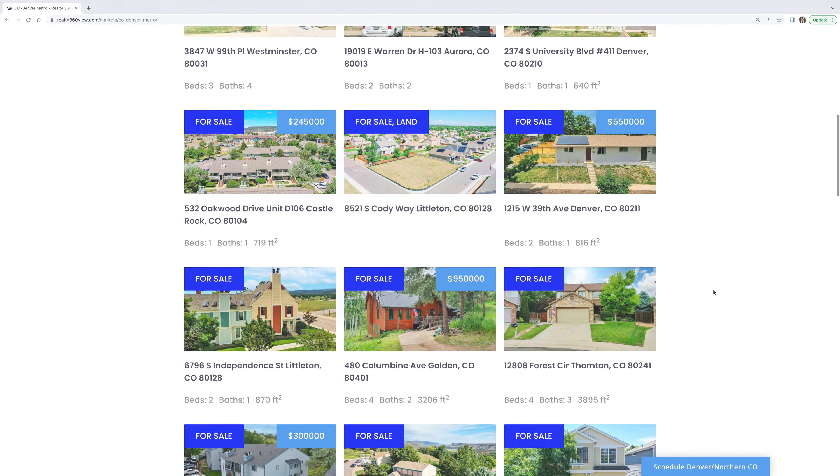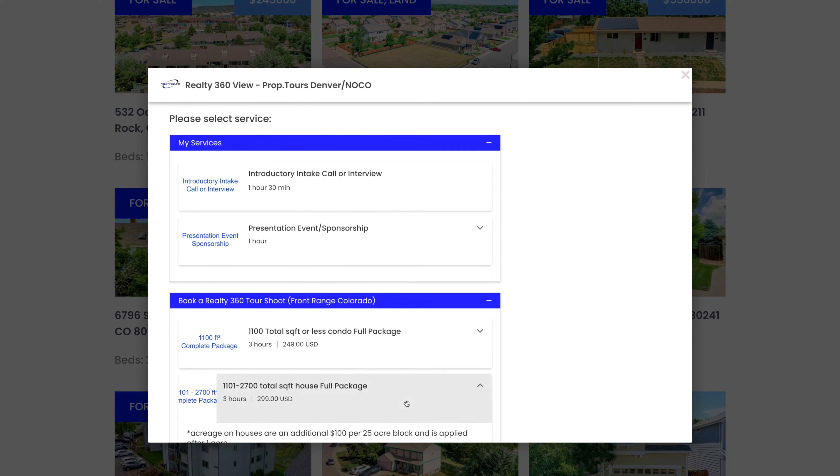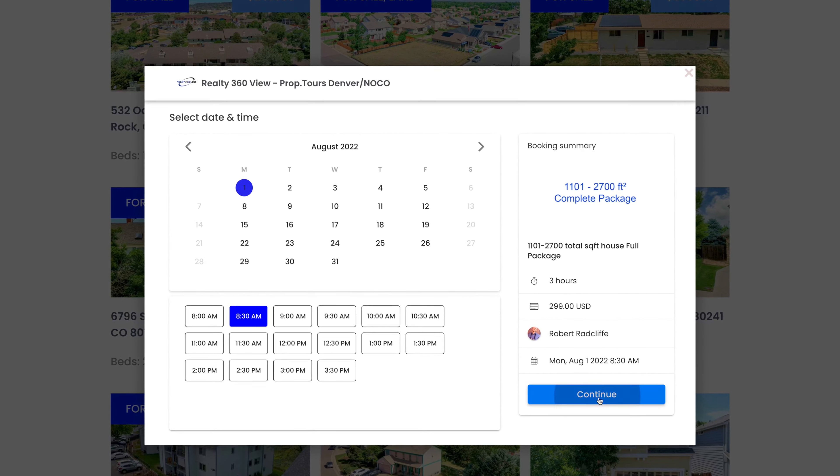We have an easy online scheduling system. Just go to realty360view.com or prop.tours — yes, that's the URL. Go to the bottom right-hand corner of the screen where it says 'Schedule a Shoot,' pick a size of the house and a date and time that's available, and you're booked.